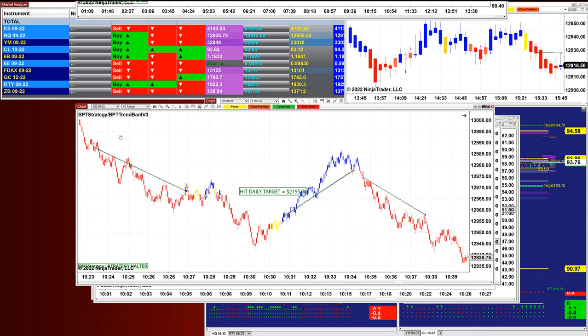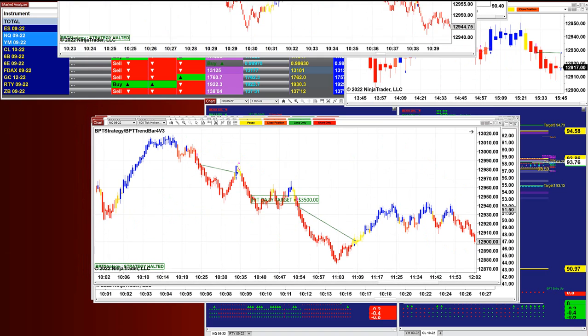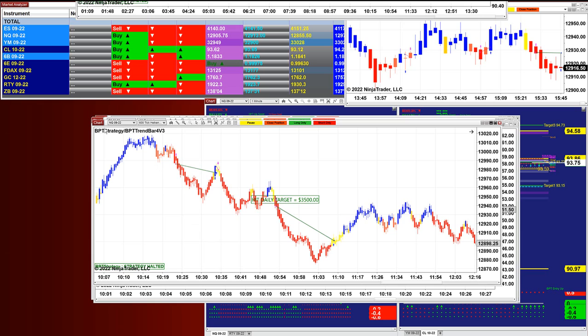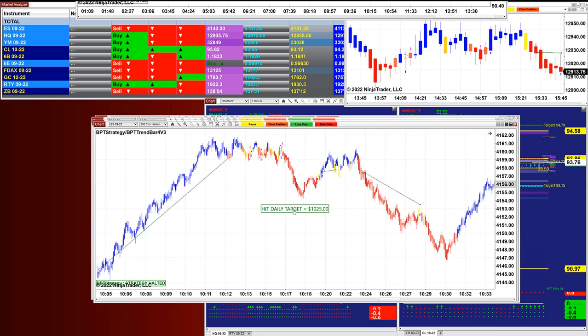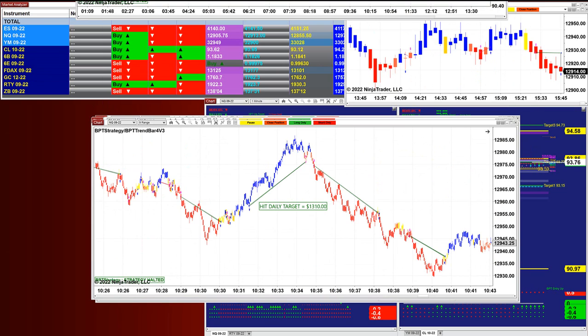It's so clear — the entry, the exit — perfect entries, perfect exits. 3,500 on the Nasdaq 600 tick. Beautiful shot early this morning and then on the US session 1,000, but the Europeans did very well.